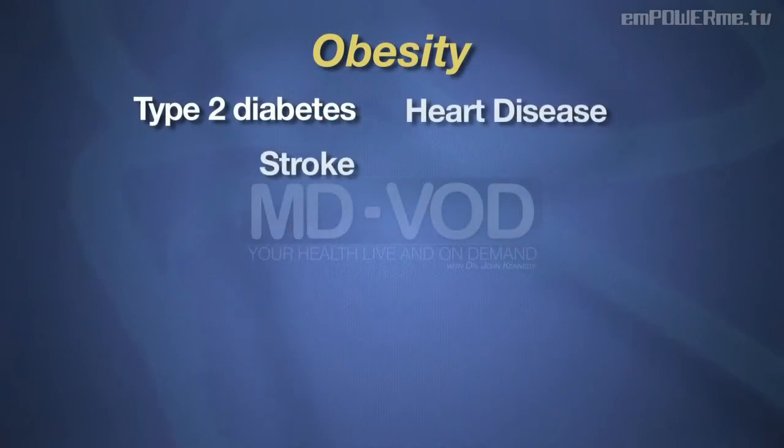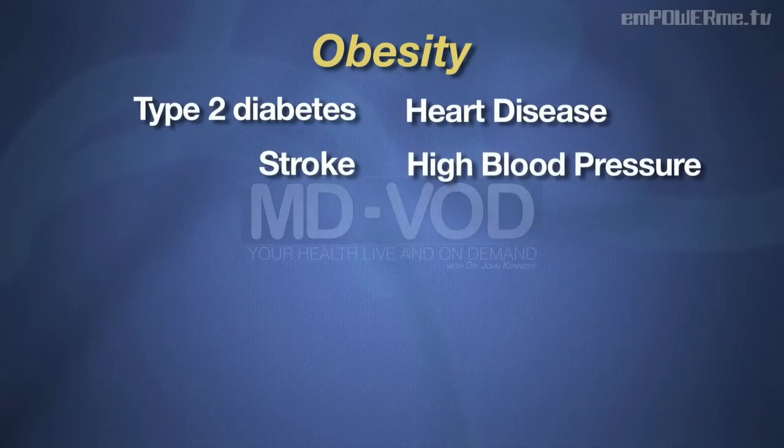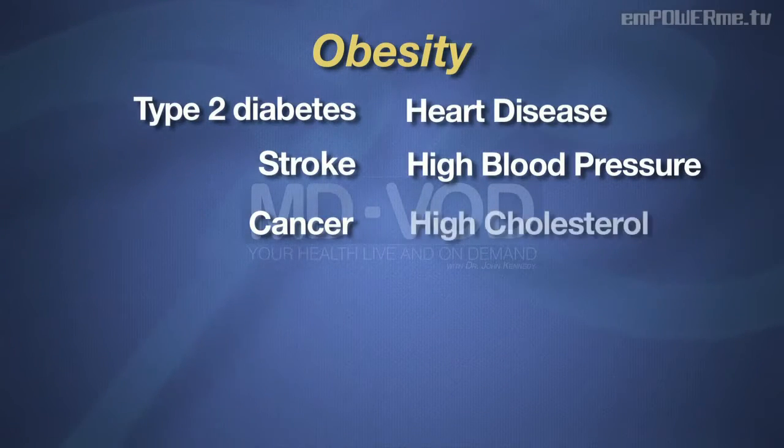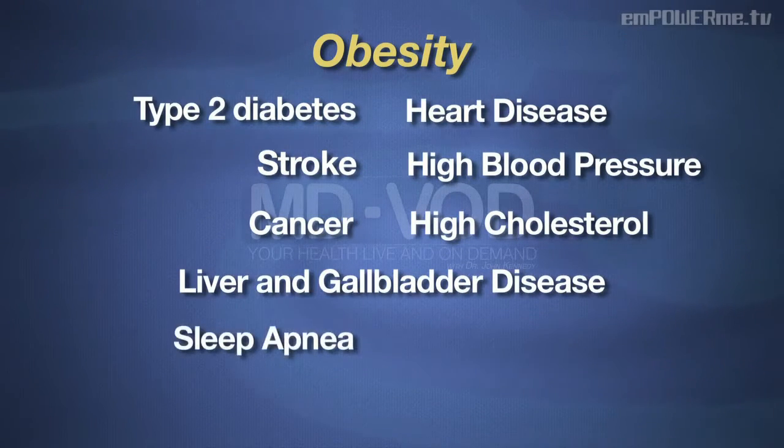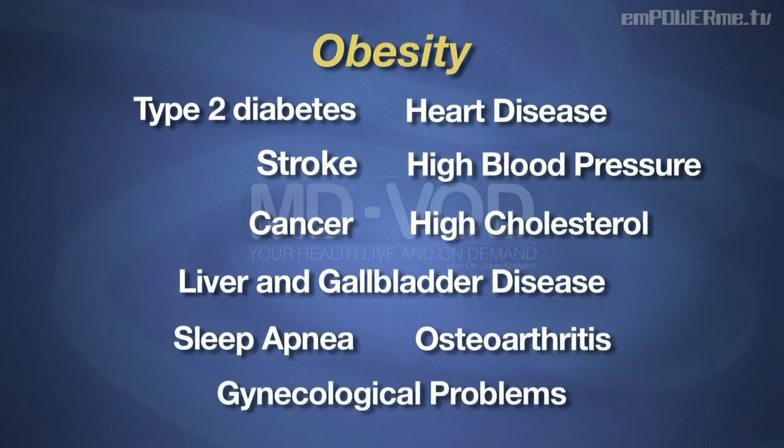Obesity is literally the biggest problem in America, because according to new government reports, one in three adults and one in six kids are obese. Those with obesity are more likely to develop type 2 diabetes, heart disease and stroke, high blood pressure, certain cancers, high cholesterol, liver and gallbladder disease, sleep apnea, arthritis, and gynecological problems. The estimated costs related to obesity are about $147 billion a year.